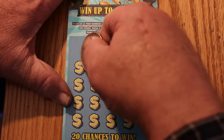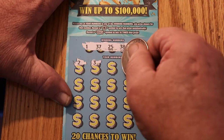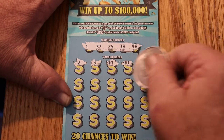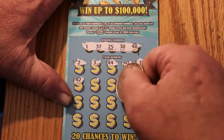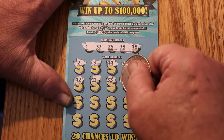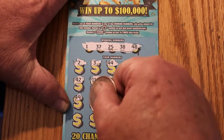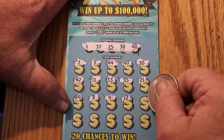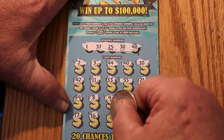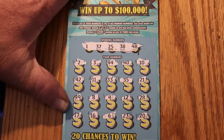The numbers are: 1, 37, 25, 38, and 48. We have a 2, 3, 44, 40, 10, 42, 11, 33, 35, 21, 49, 8, 4, 12, 28, 17, 16, 6, 23, and 20. So nothing there.